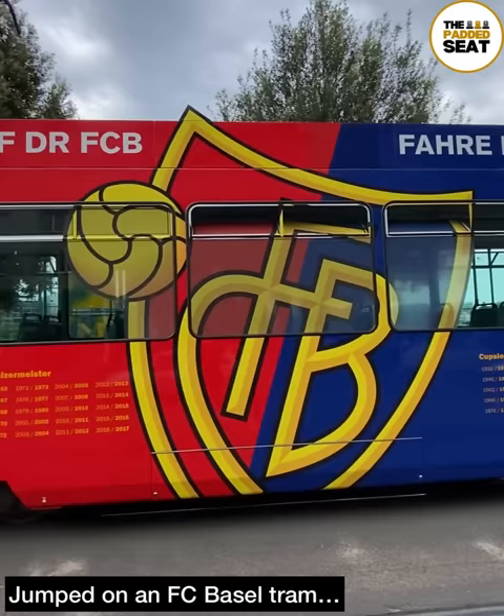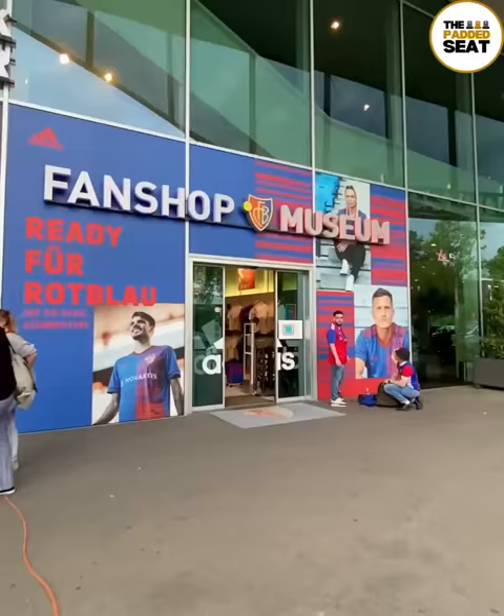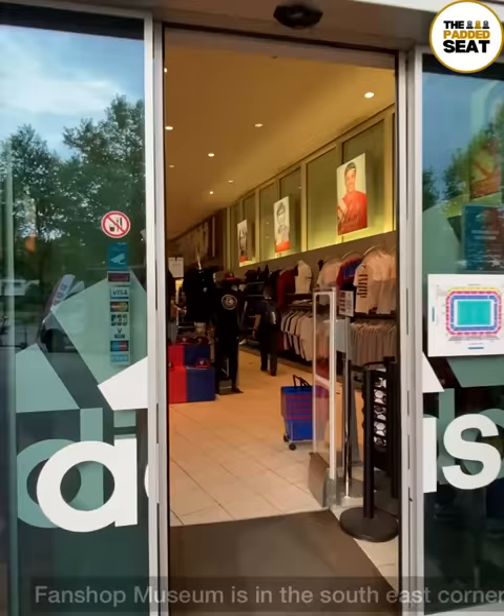The tram did take us most of the way, then there was a short walk to the stadium. We arrived with about half an hour until hospitality opened.